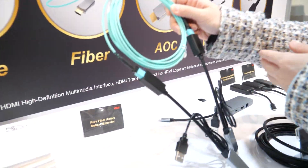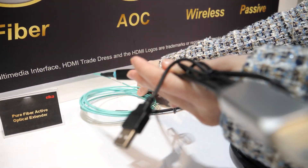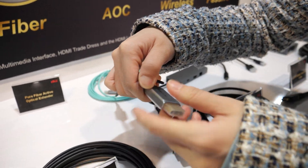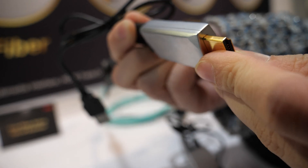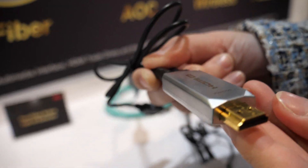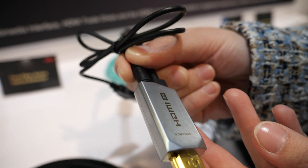And this one is our pure fiber active optical extender. It has a zinc-alloy shell as well as a 24K gold plated connector.